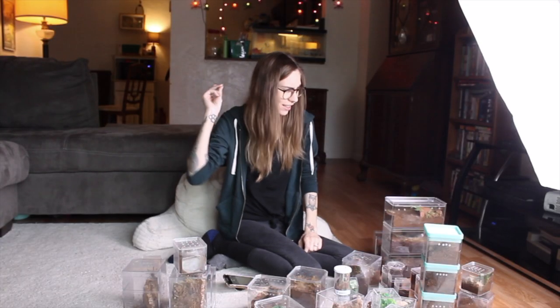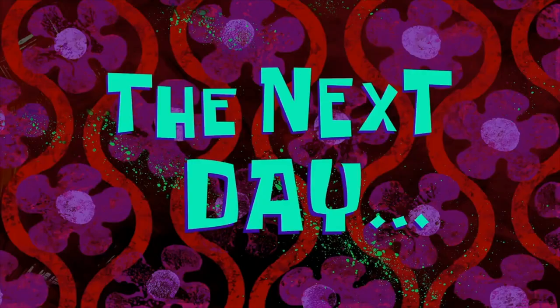That's all of my slings. Let's go ahead and get to the adults now - the next day. Now we're going to move on to all the juveniles and adult tarantulas in my collection. Let's get started.